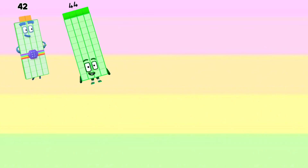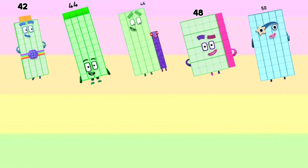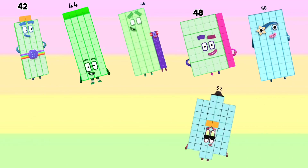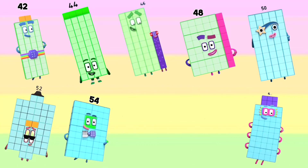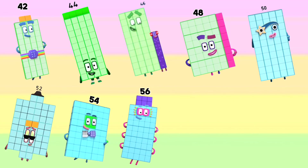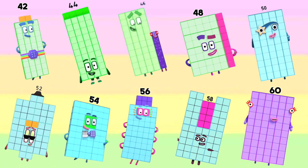Forty-four, forty-six, forty-eight, fifty, fifty-two, fifty-four, fifty-six, fifty-eight, sixty.